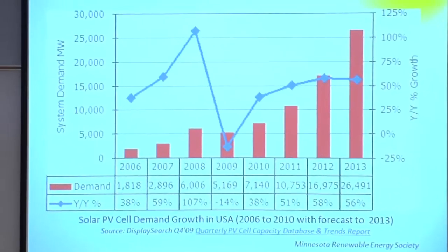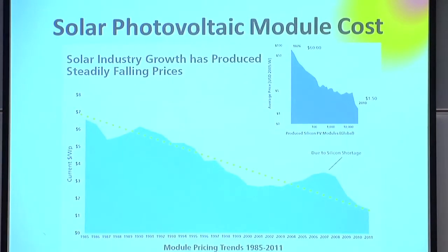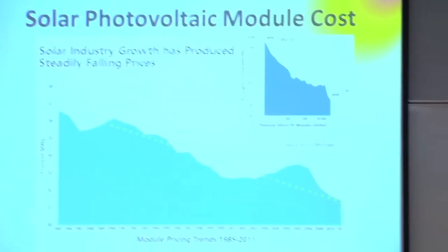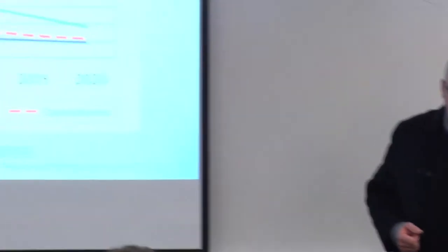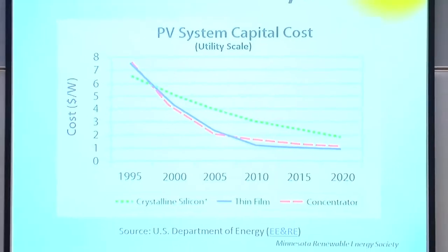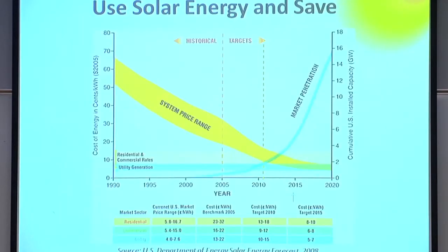Industry growth: we know solar is growing very fast. Module costs are dropping rapidly. In the last four years we've seen the cost of solar PV modules drop by a third to almost a half in just material cost. The DOE is also on a course to reduce the soft costs of installation — things like permitting and interconnection agreements. Grid parity is the point where the cost of producing energy using solar equals what you would buy your electricity for currently.